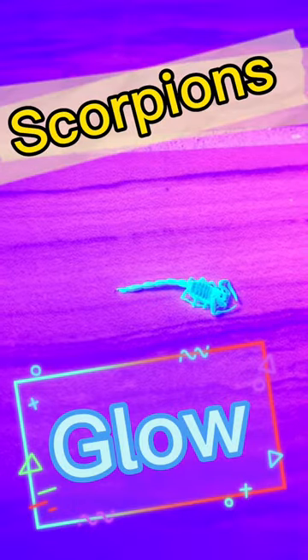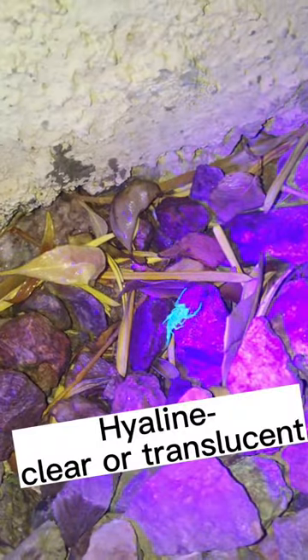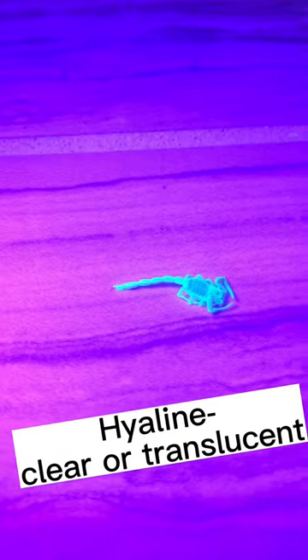Did you guys know all scorpions glow under a black light? This is because of a substance known as beta-carboline, which glows under ultraviolet light. This substance is found in the hyaline layer of a scorpion's exoskeleton, which is a super thin but tough coating that has many advantages.